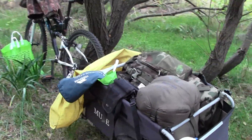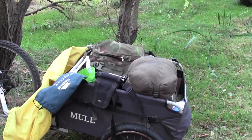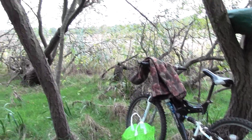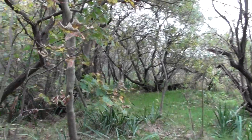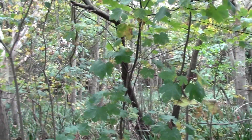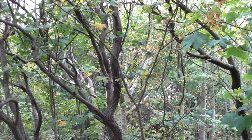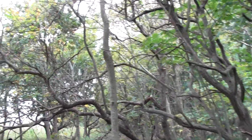There's my trusty steed and trailer there for my kit. Just had a sandwich. The sycamore trees are about 50% bare now, dropping leaves really quick. The oaks always hang on to their leaves a bit longer.